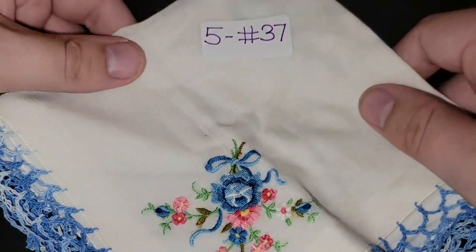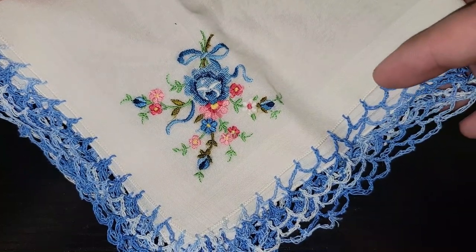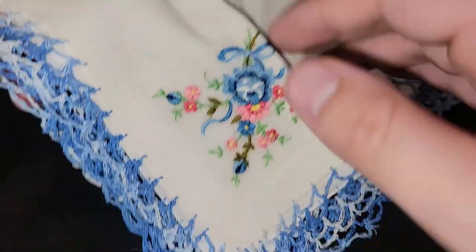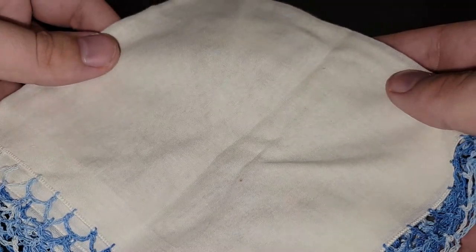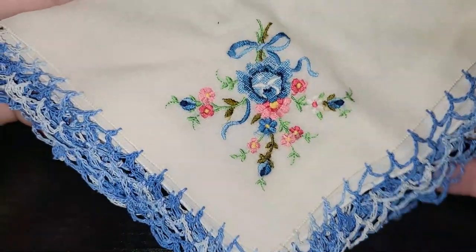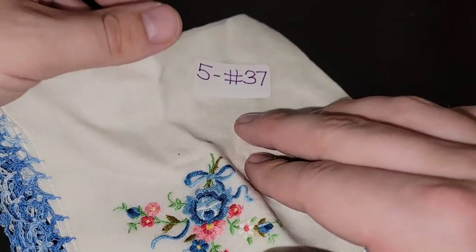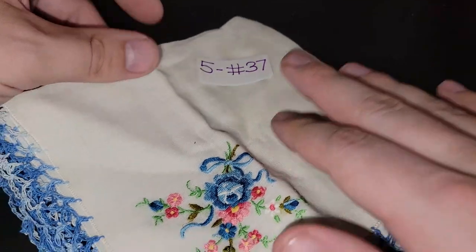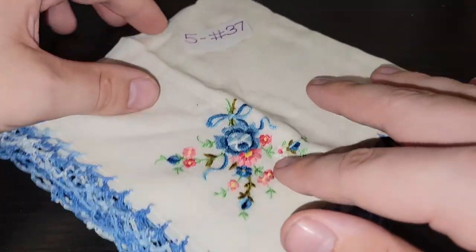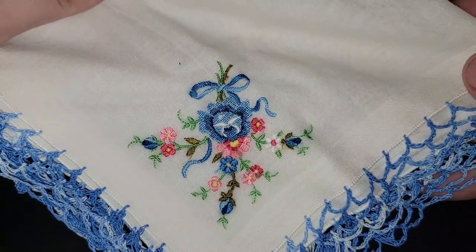I lied — there is a three-dollar handkerchief, but first: this one is really nice. I love the blue wavy lace trim and the nice floral design. I don't see any stains anywhere. Because of its uniqueness, this one is going to be five dollars, number 37.